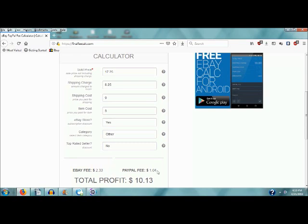And PayPal, of course, they've got to get in the mix too. So I should be able to make $10.13 on it. And if and when it sells, I will post a video and we'll leave it at that.